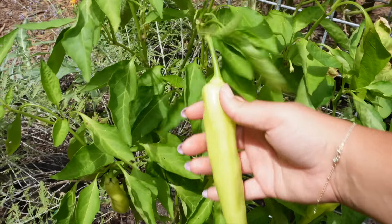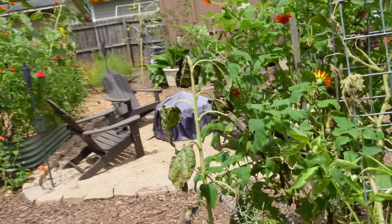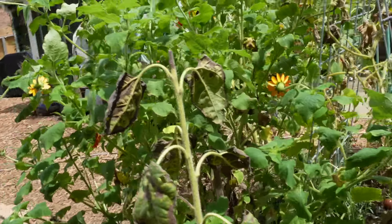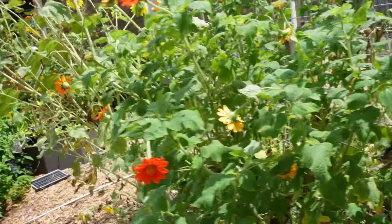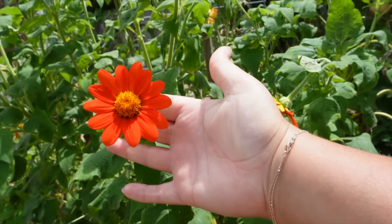Got a banana pepper right here in front of the cucumbers and it's doing good. I just picked one on accident — I'll just eat it as a snack because I love banana peppers, they're so good. Coming around to the other side, there's a lot going on — there's this Mexican sunflower.